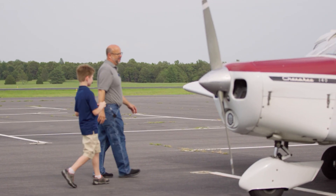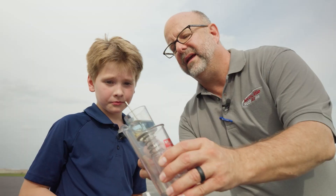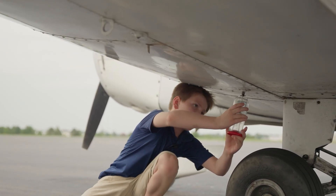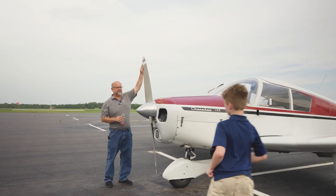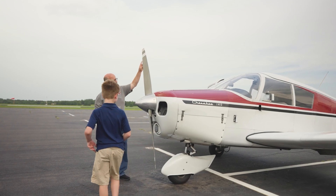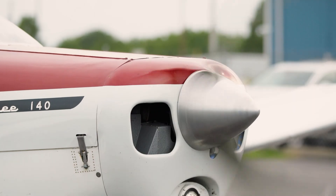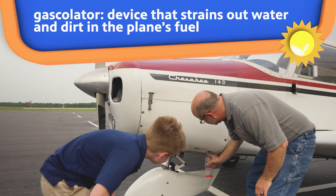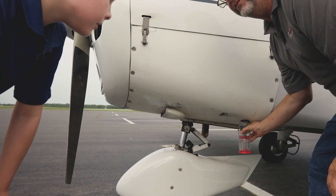The first two things that we check on the airplane are the lifeblood of the airplane. We've got fuel that we want to check for quality and quantity, and we're going to check the oil for quality and quantity as well. We want to check our propeller blade, make sure there's no nicks or cracks on the front leading edge. We also want to look inside to make sure there's no bird's nest. We have a gasolator here, which is the last fuel filter before it goes to the engine, and we check that to make sure there's no water or contaminations in the fuel.